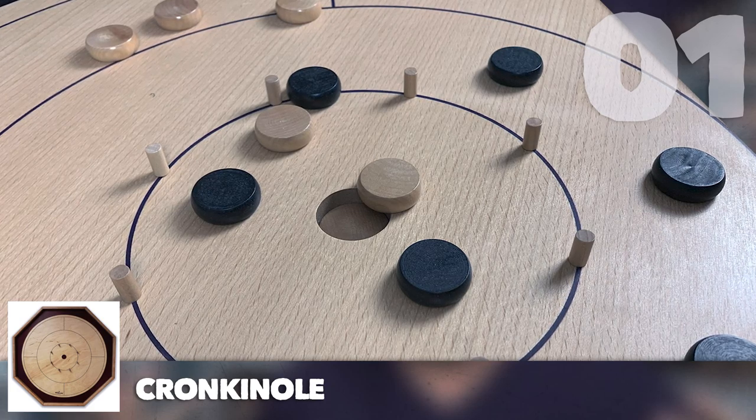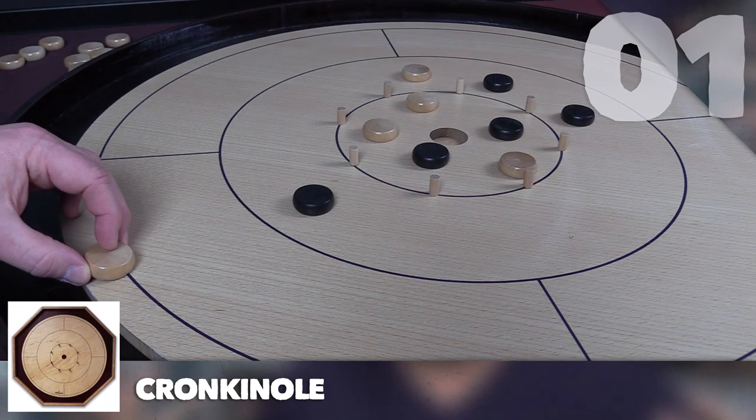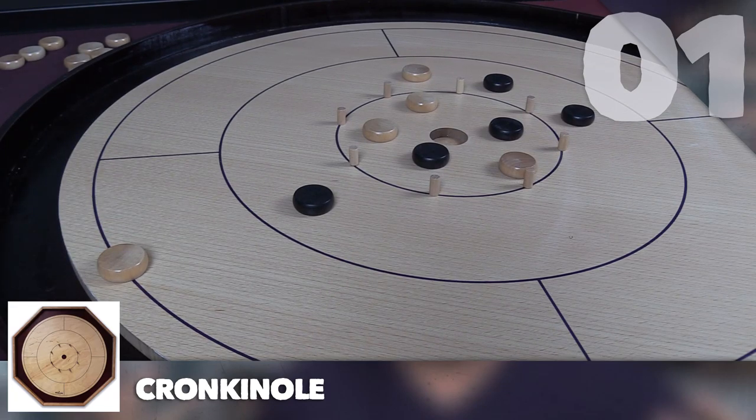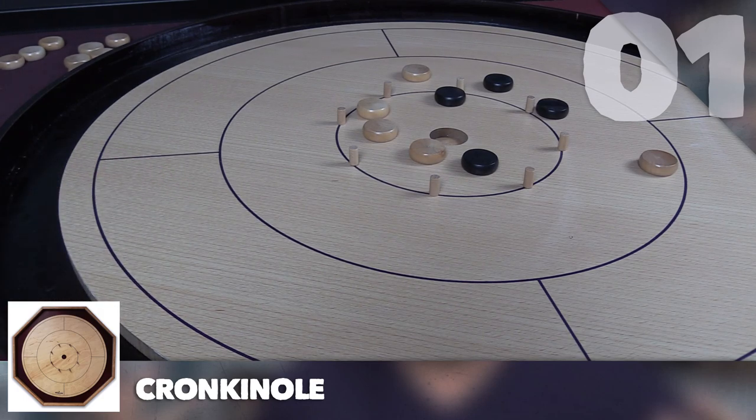Unlike the frantic previous games, crokinole is a game of finesse, skilled precision, and honing your flicking technique. Sometimes you bang your finger and it hurts — that's a novice move. It's great at parties, great for a Sunday afternoon, and fun for any game night. Anytime is a good time for crokinole.